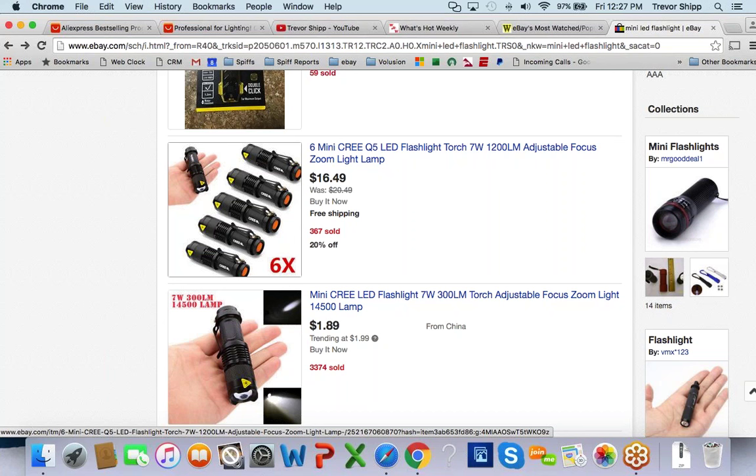But $5 isn't a lot, yes — however, $5 times 15 orders a day over 365 days actually is a lot. Not all items I sell out of China are only making me $5 — some have much better margins. But on a $10 investment I may get $10 back plus $15 profit. That's a solid return.